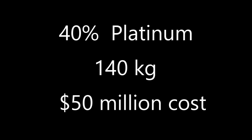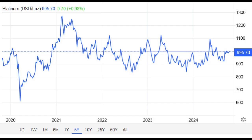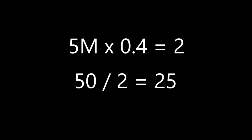Running through that old idea's math really quick: 140 kilograms times 2.2 to convert to pounds, times 16 to get ounces, gives you 4,928 ounces — round that up to 5,000. Multiply that by the current rough average price of platinum, about $1,000 per ounce, and 1,000 times 5,000 is 5 million. Except the asteroid is only 40% platinum, so you multiply 5 million times 0.4, which gives you about 2 million.